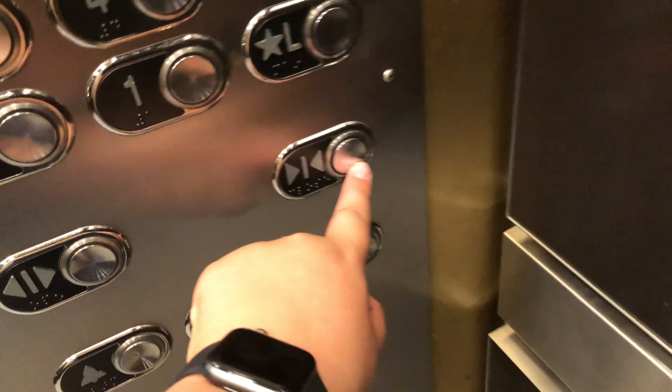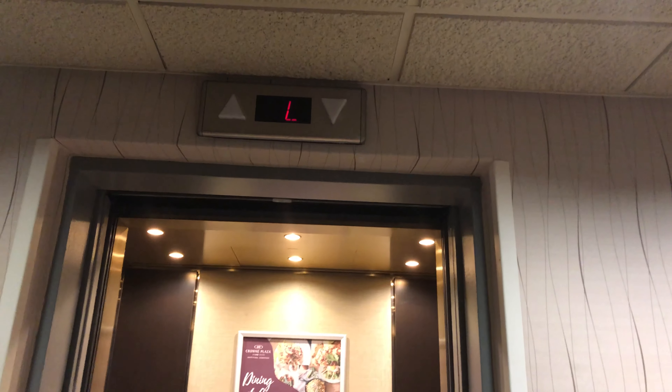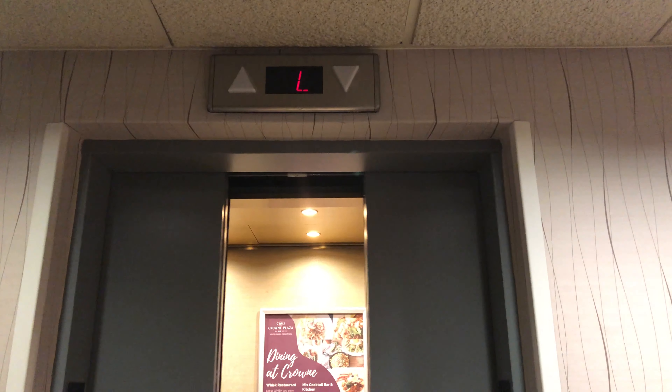This is the lower level. L. Send this back to the roof.